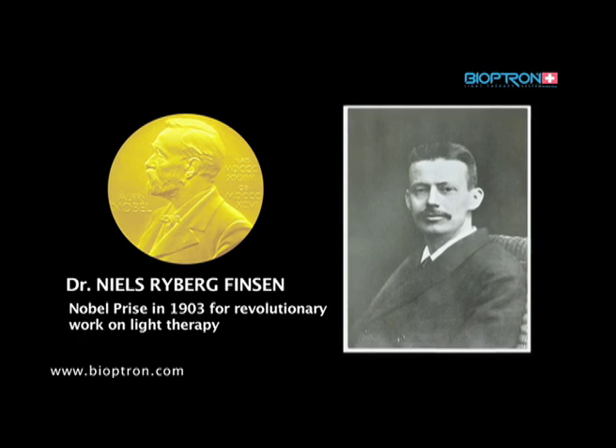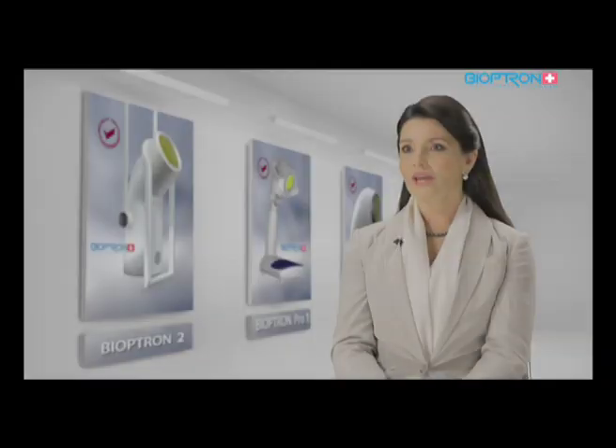Today it is known that the human organism transforms light into electrochemical energy, which activates a chain of biochemical reactions within cells, stimulating metabolism and reinforcing the response of the entire human body.